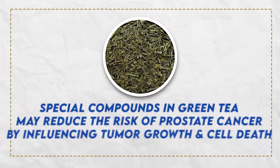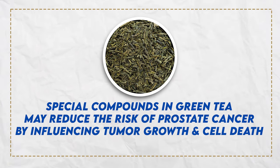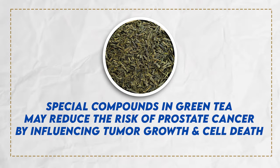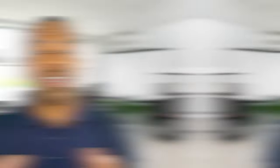Green tea has been used for centuries and it has a lot of beneficial effects. Evidence shows that special compounds in green tea may reduce the risk of prostate cancer by influencing tumor growth and cell death. When it comes to green tea, you can play around with it — you can have it as the regular hot tea first thing in the morning, if you want to turn it into an iced tea that's all good, or even put it into your smoothie. Just don't go too far with all the sweet fruits in your smoothie.